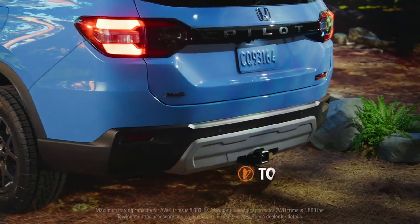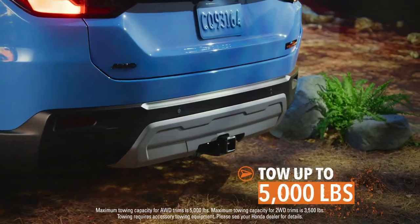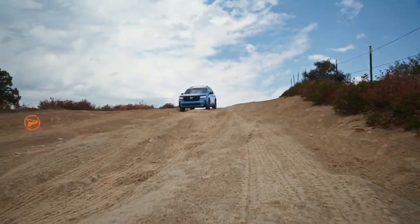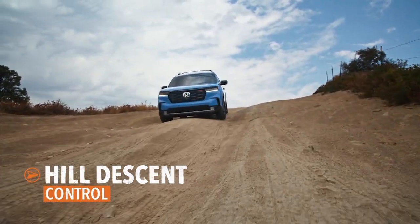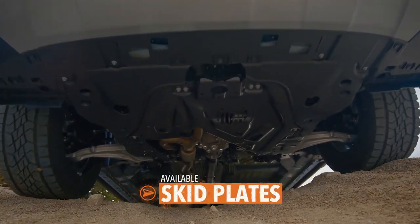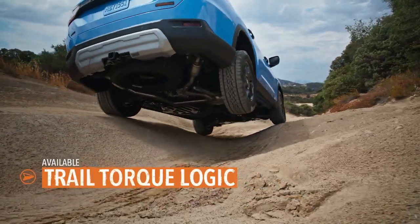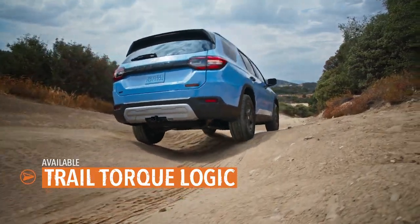Thanks to a towing capacity up to 5,000 pounds, you can bring some of your biggest toys with you. When it really starts getting wild, the Pilot helps make downhills more manageable. Available underbody skid plates and trail torque logic can help you navigate the most uneven surfaces with confidence.